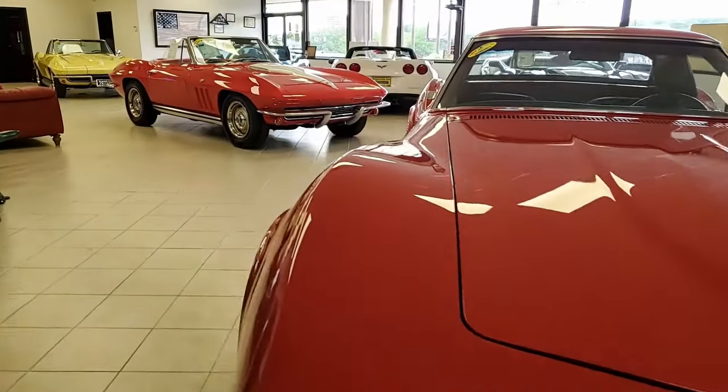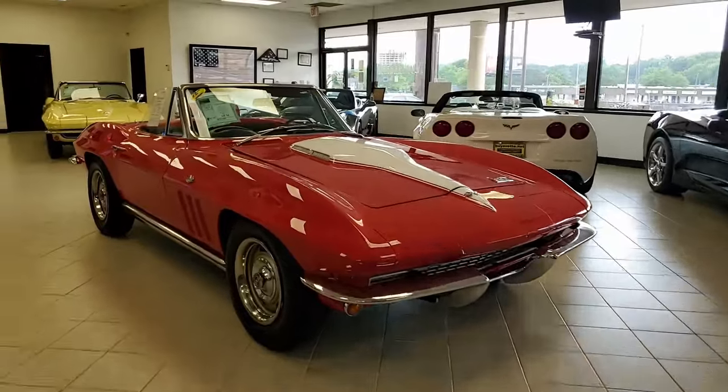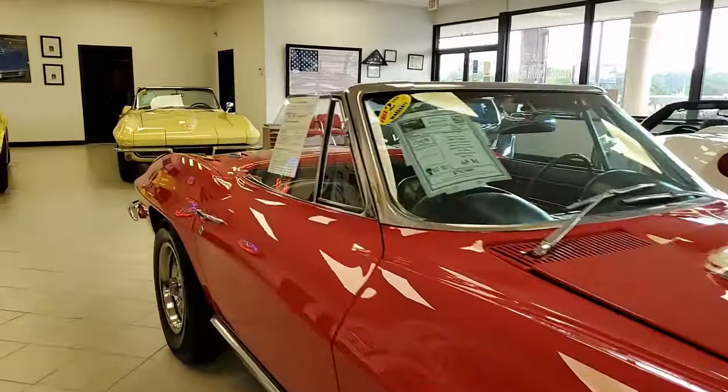Here's a true classic 1967 Chevrolet Corvette convertible — beautiful color, beautiful car. It's made its way to the center of our showroom floor here in Atlanta, Georgia. buyavette.net.